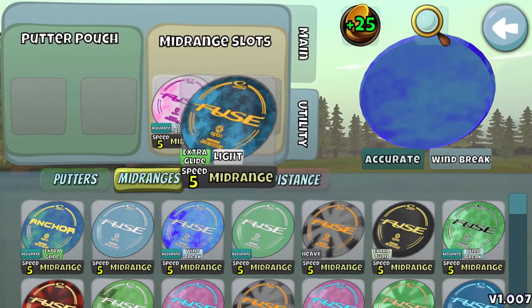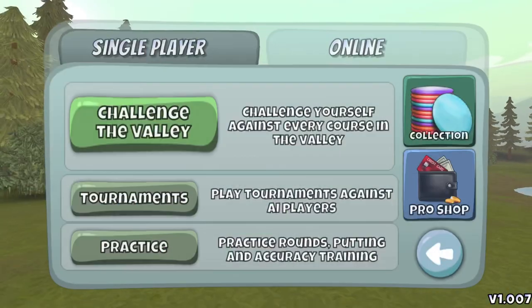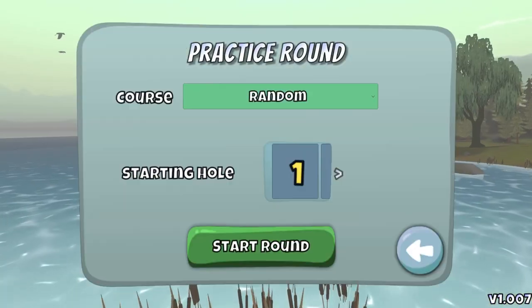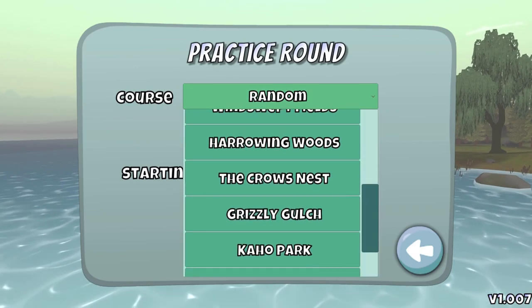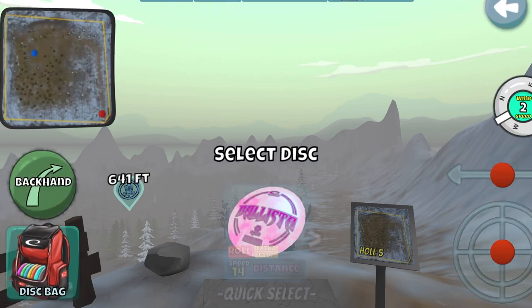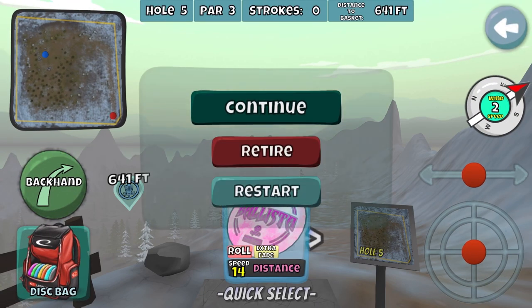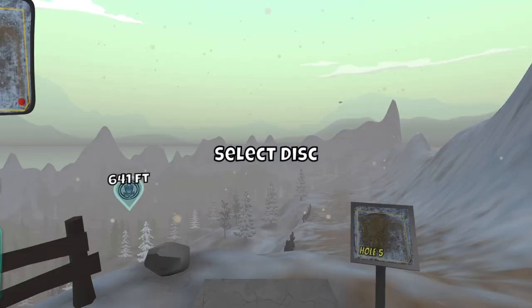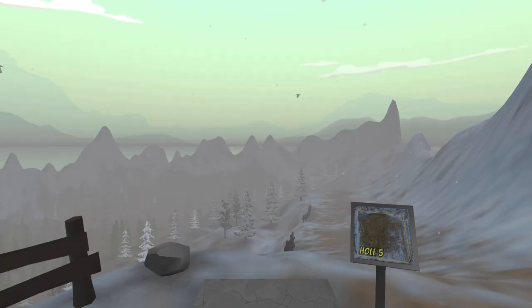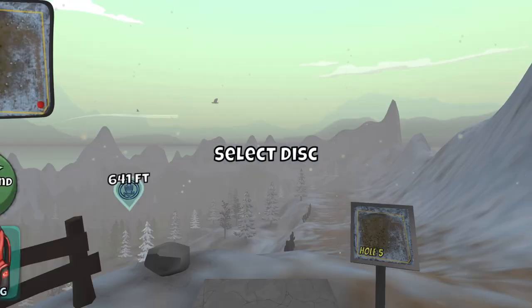The only thing I need for this is the Extra Glide Light Fuse, and that's what we'll be using to putt with. The hole this is done on is Crow's Nest, hole number 5. We go in and continuously restart until we find the right wind, which is a 3 tailwind — you need the max tailwind you can get.